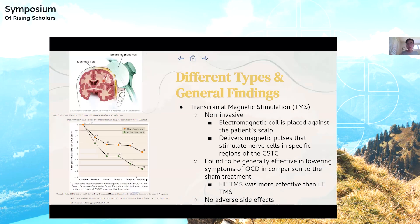The first type of brain stimulation method is transcranial magnetic stimulation, also known as TMS, and it's a non-invasive therapeutic. The electromagnetic coil is placed against the patient's scalp, directed towards a specific region in the CSTC, and it delivers magnetic pulses to that area and stimulates nerve cells. It's generally found to be effective in lowering symptoms of OCD in comparison to sham treatment, meaning it does have actual effects. In terms of variations, high-frequency TMS was found more effective than low-frequency TMS.